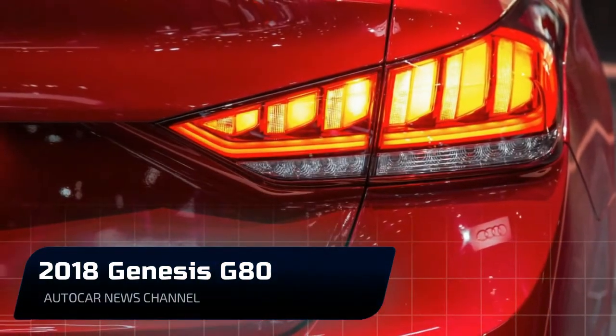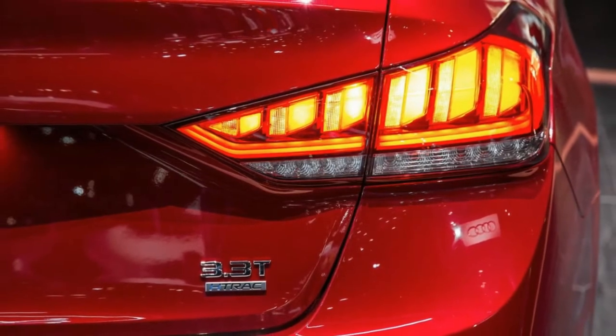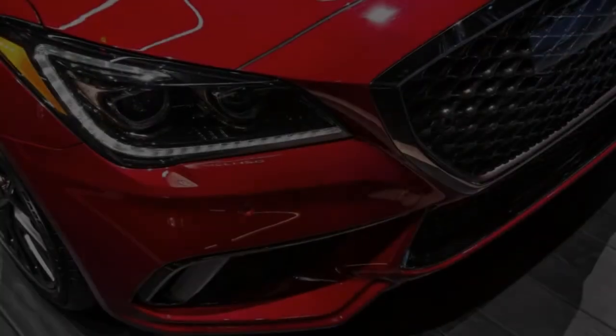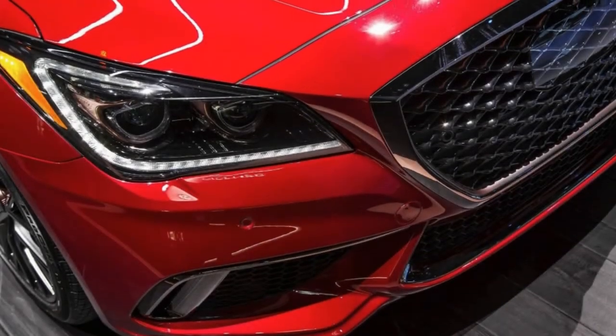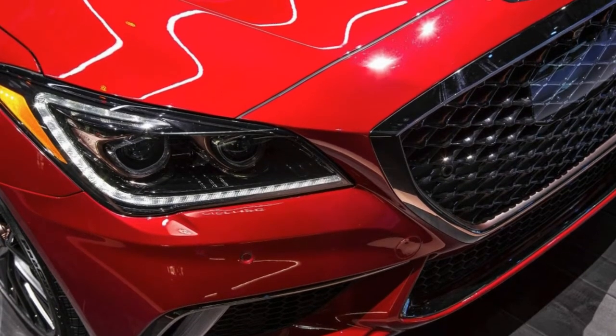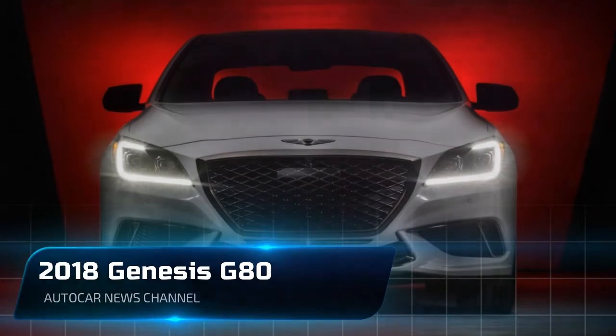If you look closely enough and have a photo of a 2017 model handy, you might notice that the front bumper has been subtly reshaped around the intakes and the lower valence area, while the grille and the rear bumper see similarly limited reconstructive work. There are also new 18-inch wheels for the entry-level G80 3.8 model.